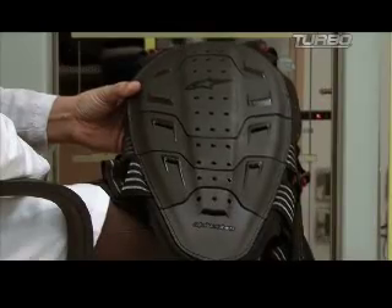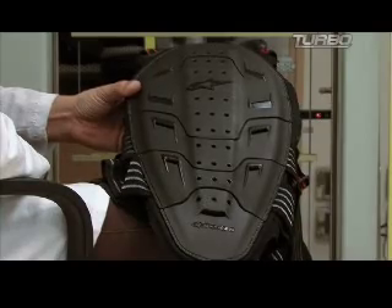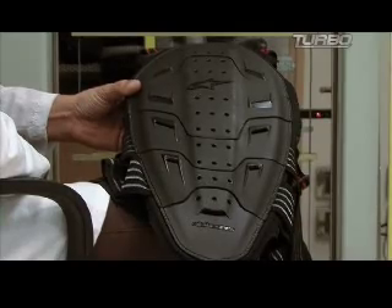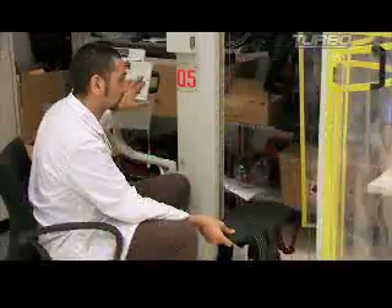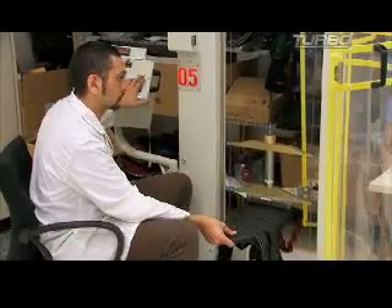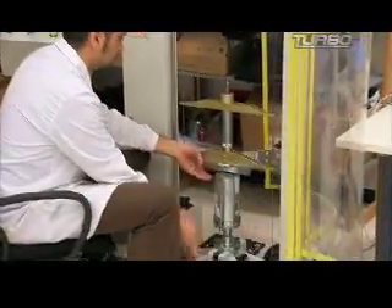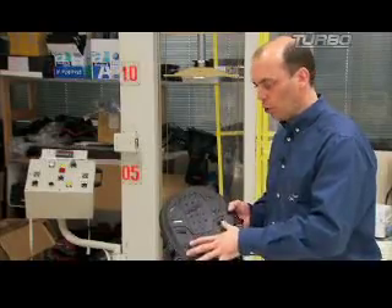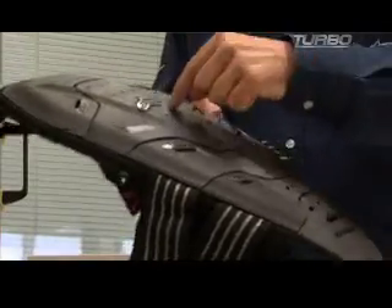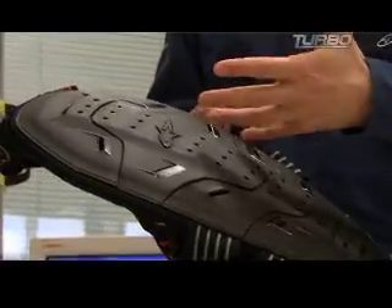Absorbing the force of an impact and spreading that energy out away from the body are fundamental concepts for all protective riding gear. Here, a new back protector is being tested by repeatedly dropping a five-kilogram weight and measuring where the energy from the impact goes. This test will be repeated hundreds of times. The initial impact spread is important because it prevents the actual impact energy being directed straight through the protector into the rider's body.